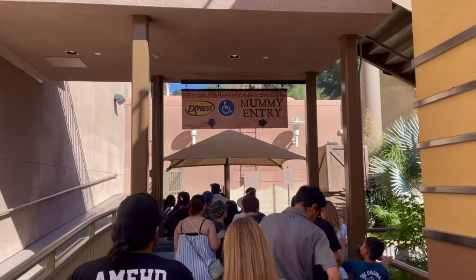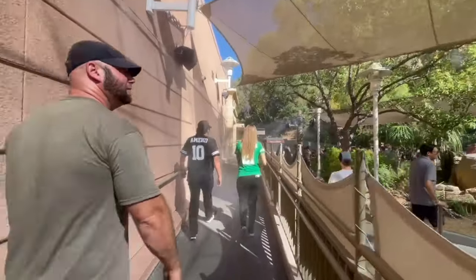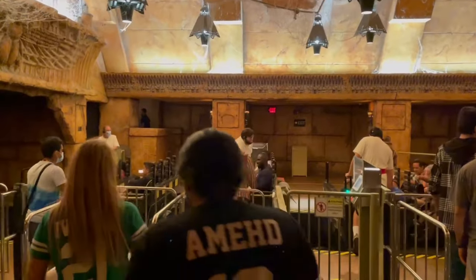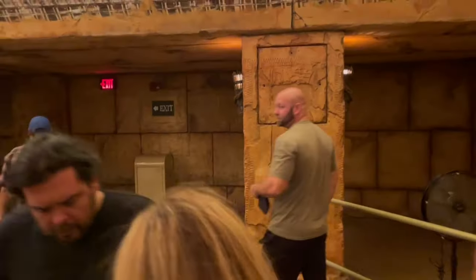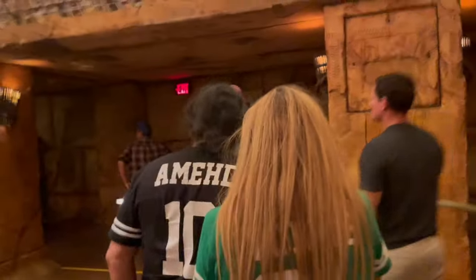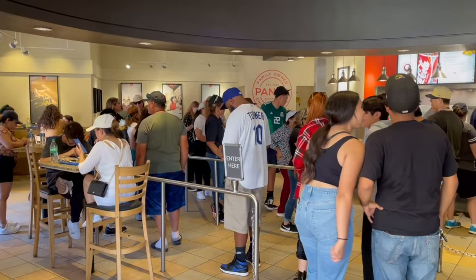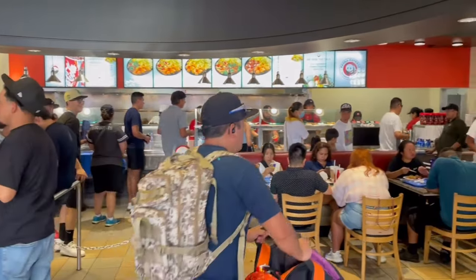The Mummy had a 50-minute wait and we did it in only five minutes. I love the Mummy — especially when it stops and does that reverse thing. We have a big group and with big groups you tend to move a lot slower, so getting through these lines quickly is really nice. One heads-up: you cannot use the Universal Express Pass at restaurants, so you'll have to wait in the regular line there.